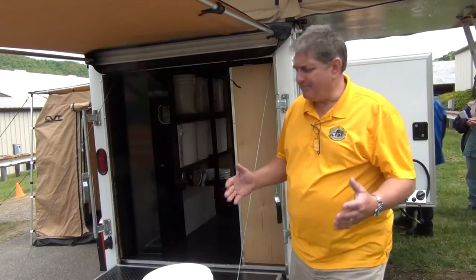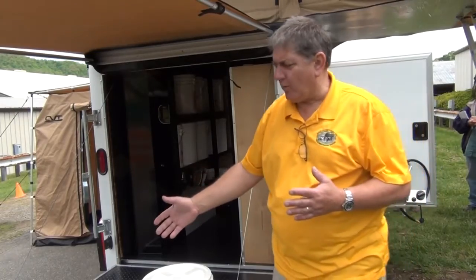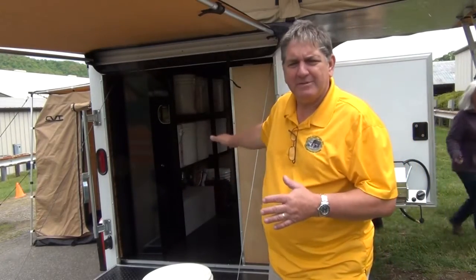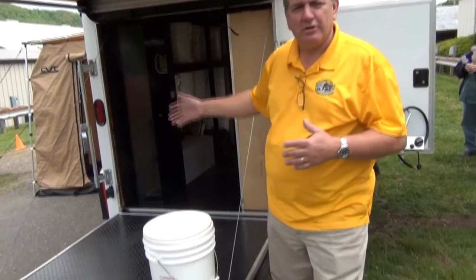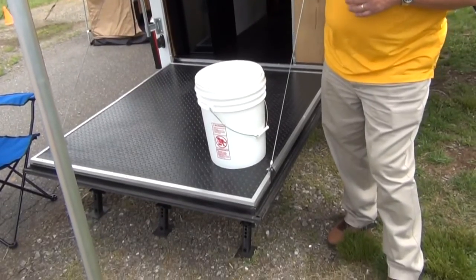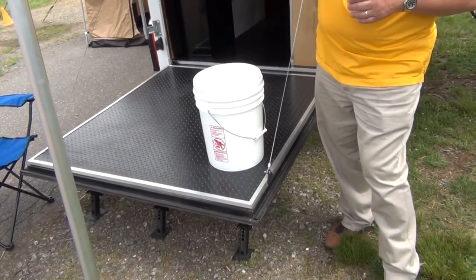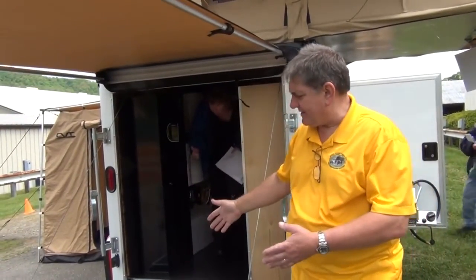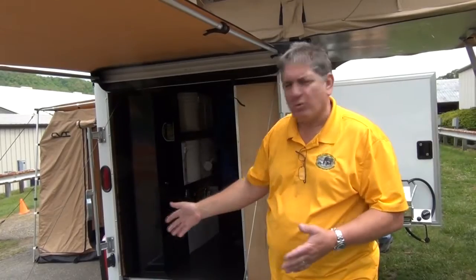Here at the back of the trailer we have a ramp that supports 1,000 pounds, so we can roll heavy items up — even a small scooter. The ramp also has leveling legs. We have an awning that keeps us out of the sun and rain, and an area that can serve as a table for multiple people or as a workstation.